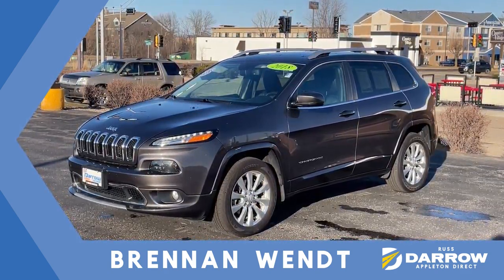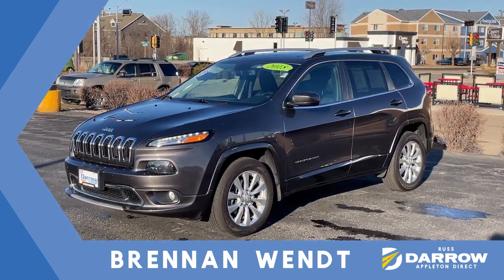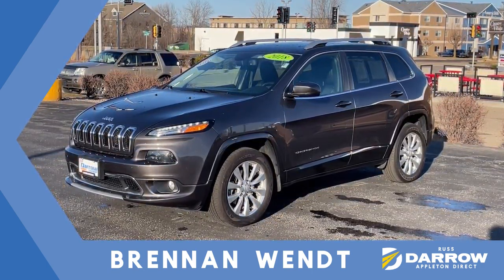Brennan at Rust Aero Direct here. Just wanted to give you a quick walk-around tour of this 2018 Jeep Cherokee Overland. Jeeps are quite popular up here in the northern states and this Jeep is no exception.